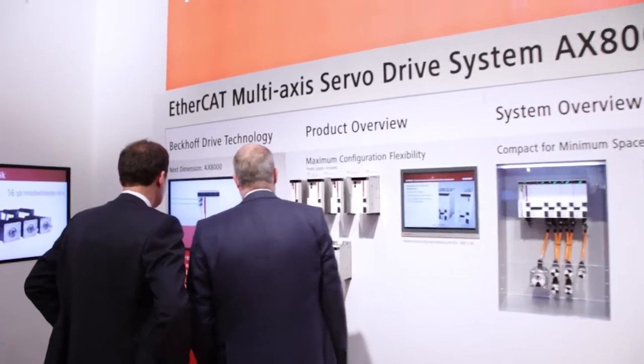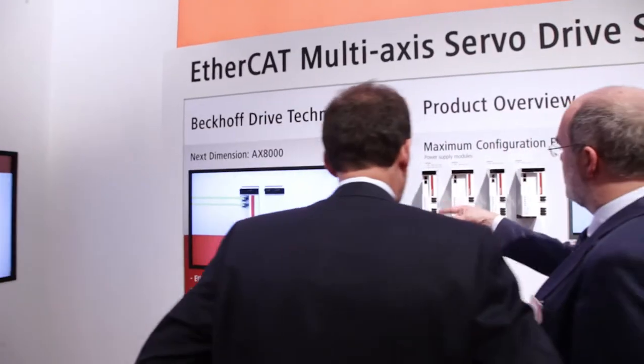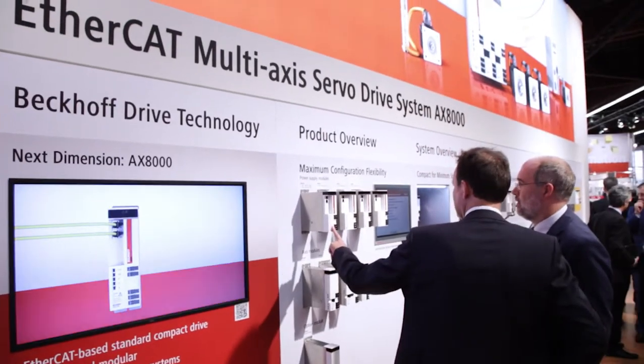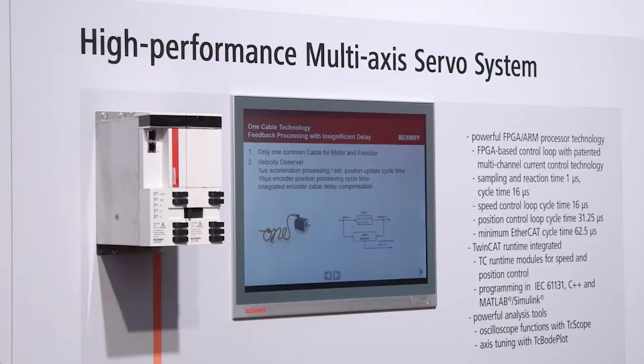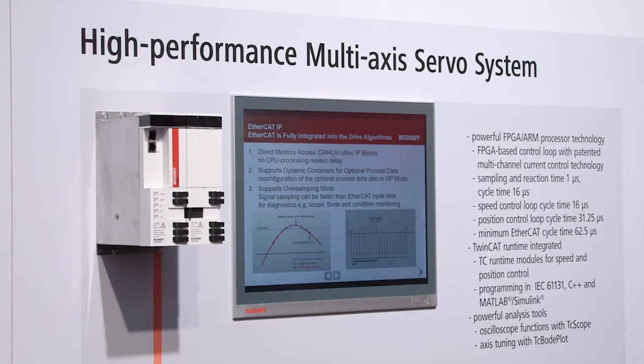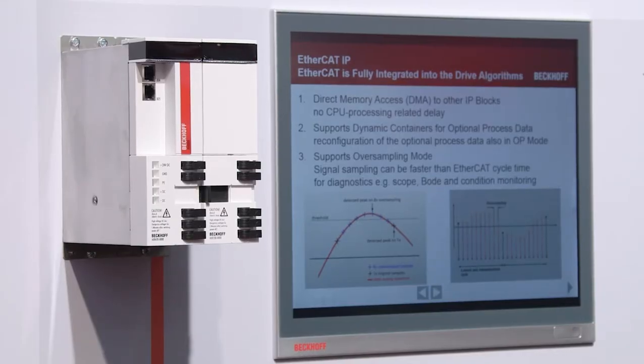One highlight of this year's SPS IPC Drives Anniversary Fair is the new AX8000 high-performance multi-axis servo system. First time on this show, Beckhoff presents a multi-axis system consisting of a power supply module and axis modules. It's a modular system and the customer can select the ideal combination of motor and power supply modules. One of the advantages for our customers is the most compact size and design of the drive system — it fits in very small cabinets with a depth of 210 millimetres.